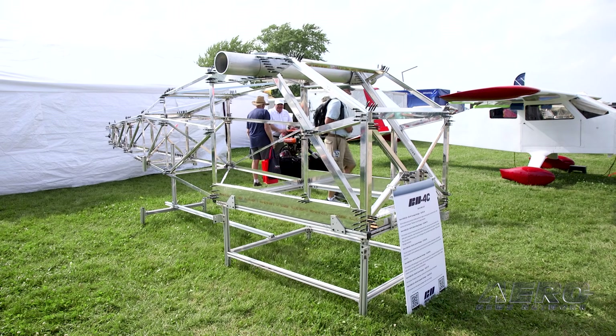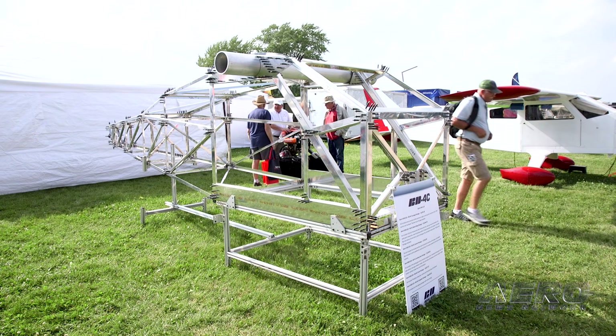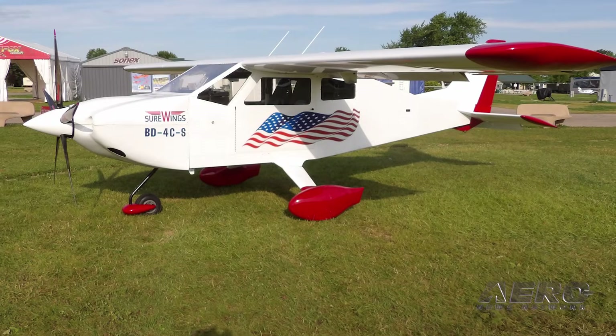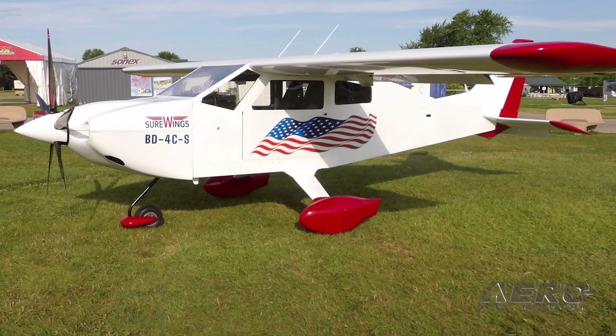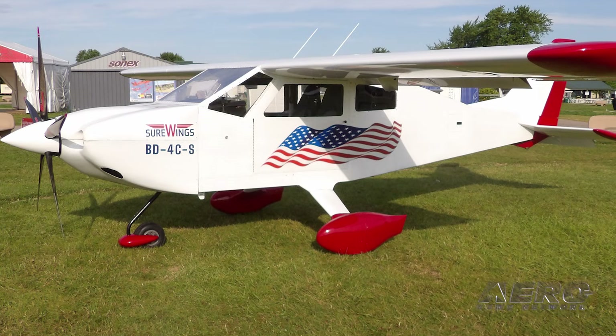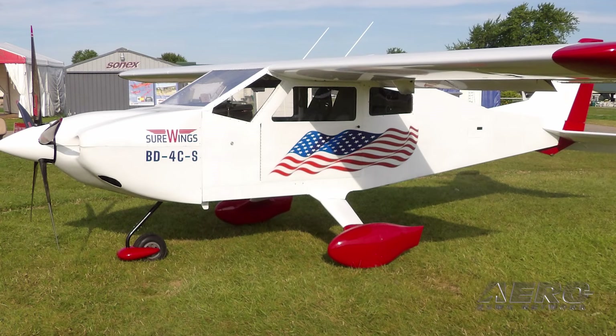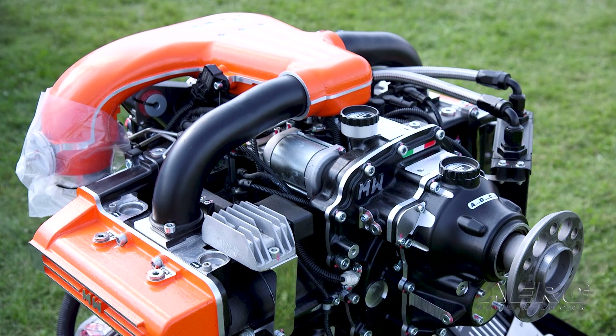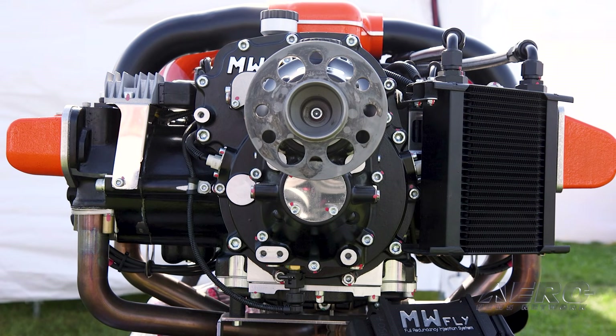Build assist is included. The only options are the color of the aircraft, upholstery, and an engine option. The engine choices are the 195-horsepower Viking engine or the 210 or 240-horsepower MW Fly turbo engine.